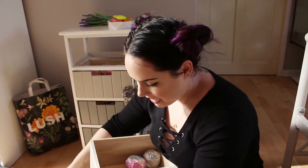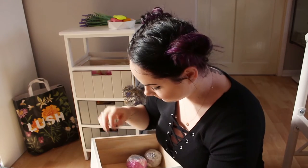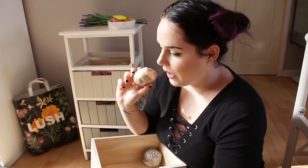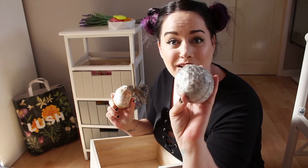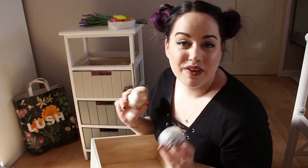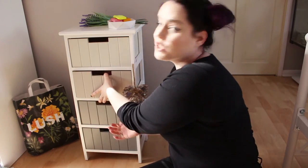I have two rose bombshell bath bombs because I love the rose jam scent. I love those bath bombs — they're brilliant. Then there's an All That Jazz bath bomb from the kitchen, the Experimenter which I bought yesterday, a 404 bath bomb released last year for the internet shutdown campaign they were supporting, and one metamorphosis bath bomb — I'm not overly keen on the scent but it's very pretty.